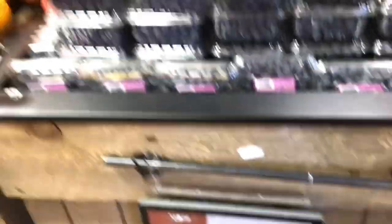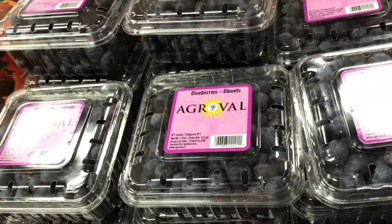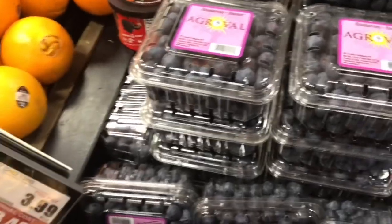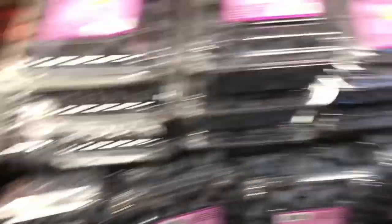Blueberries, $2.99 — that's a good price. Love my blueberries. I'm trying to find one that looks good — this one looks good.